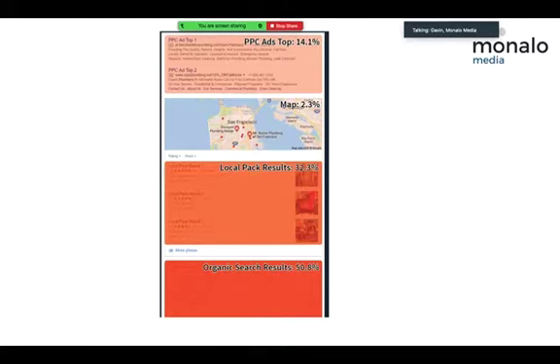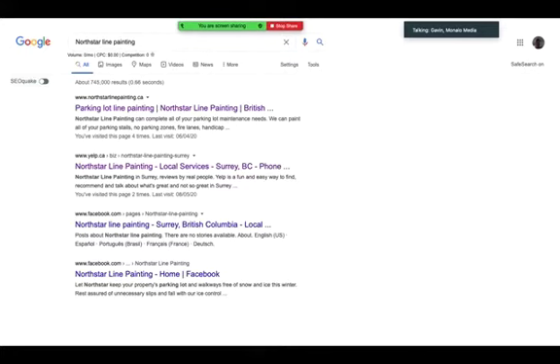Why does it matter? Looking at the Google search environment and how people click: 14% click on ads at the top, then between the map and local map results it's 34%, and the rest is 50% for organic. If you don't have your Google My Business page and people are searching for services in your industry, you're missing out on that 34.6% of clicks. It's important for local businesses to have their Google My Business page set up and to be competing here.